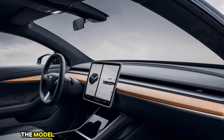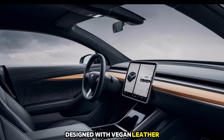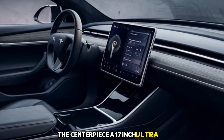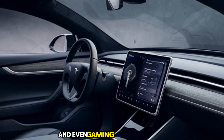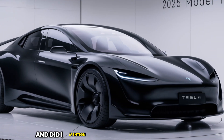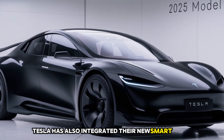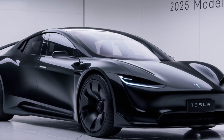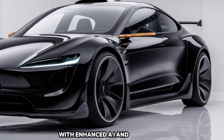Inside, the Model 17 feels more like a luxury lounge than a car. Tesla has redefined interior design with vegan leather, recycled materials, and customizable ambient lighting. The centerpiece is a 17-inch ultra-HD touchscreen that controls nearly every aspect of the car — from Netflix to Spotify and even gaming on Tesla Arcade. The new Tesla voice assistant is smarter and more intuitive than ever. Tesla has also integrated their new Smart Cabin feature, which uses AI to adjust temperature, seating positions, and lighting based on your preferences.